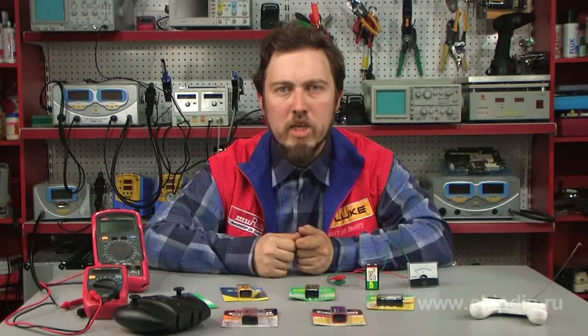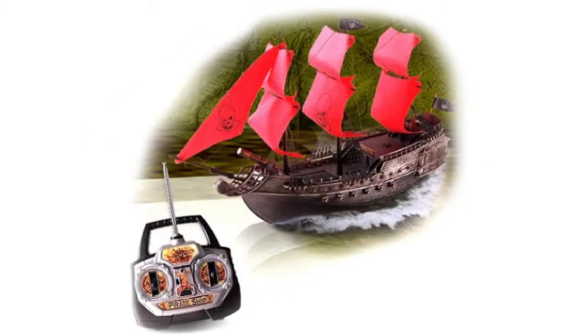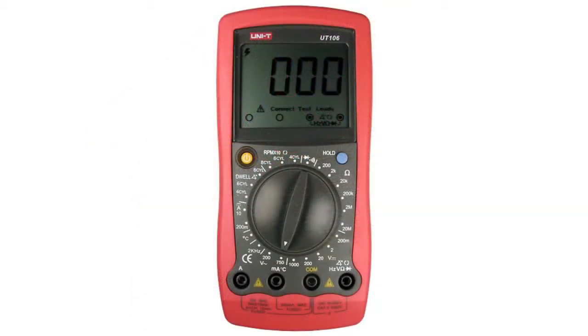Batteries of this dimension type are widely used in cameras, audio players, radio control models, MP3 players, remote controls, meters, and other devices and appliances.